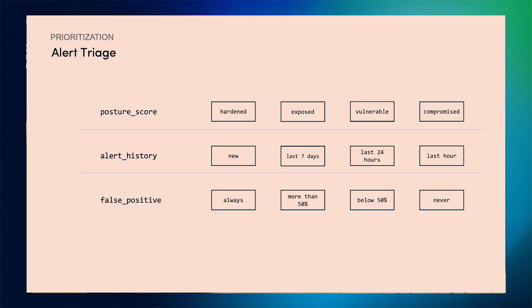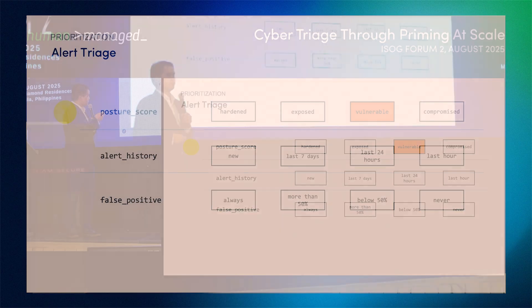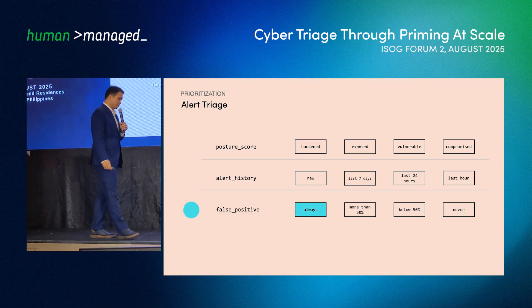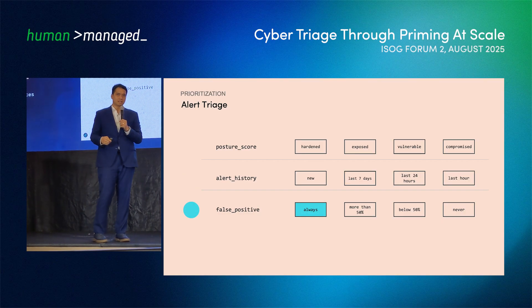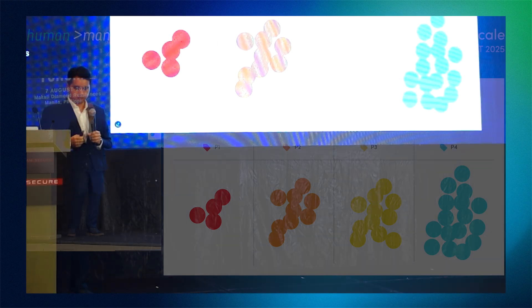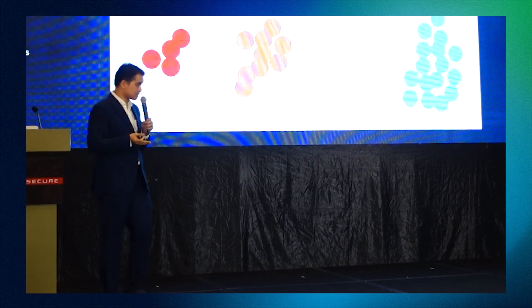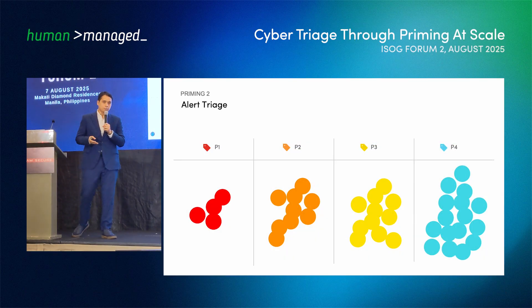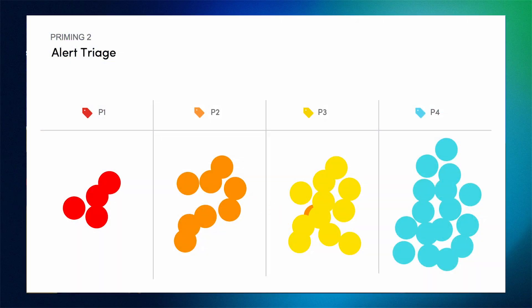Then we validate that against a posture score, take a look at the alert history, and try to get an understanding of how false positives were determined previously. By going through the SecOps process, your SOC team is equipped with a higher-fidelity prime. This is a common scenario where a higher-severity alert gets downgraded to a lower priority.